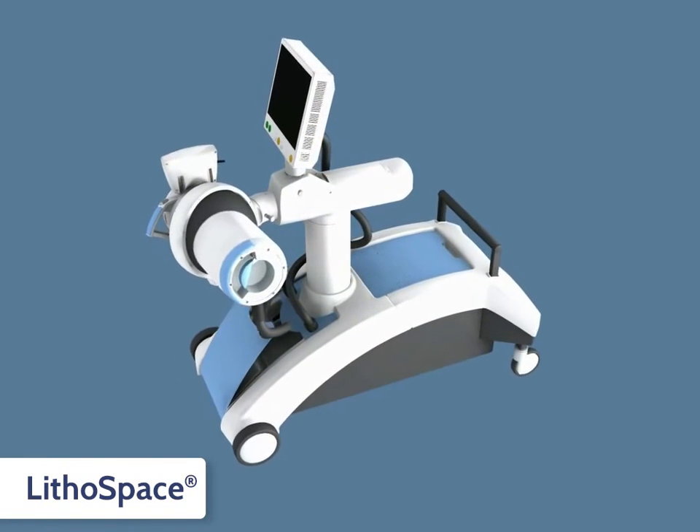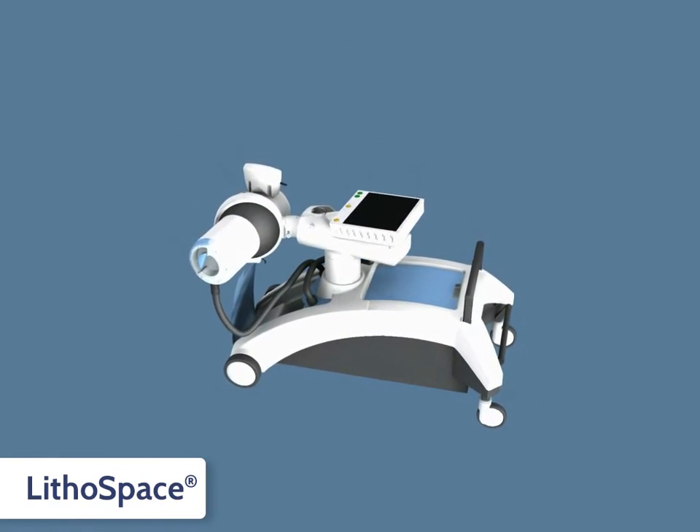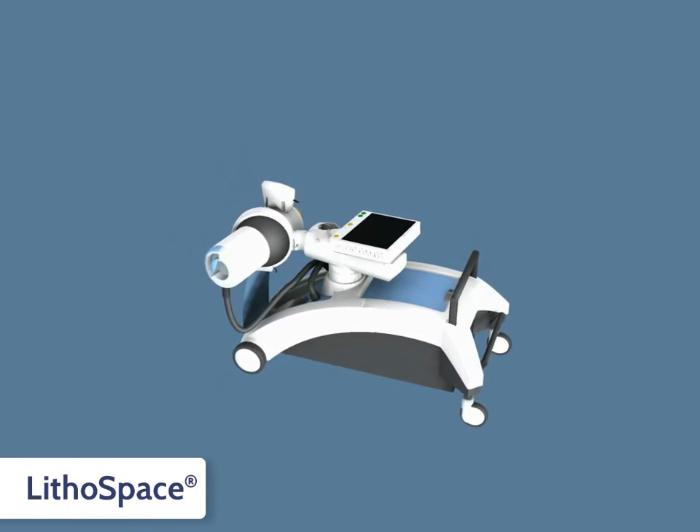The new Lithospace — a highly efficient, mobile, and versatile extracorporeal shockwave lithotriptor for the endourological workstation.